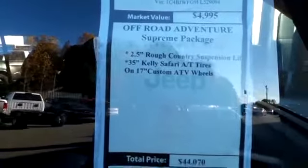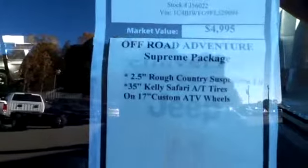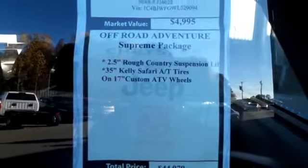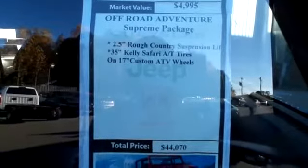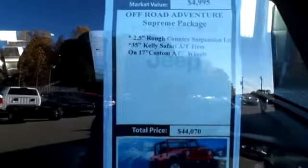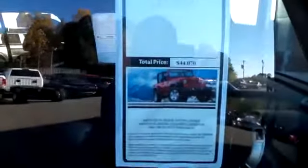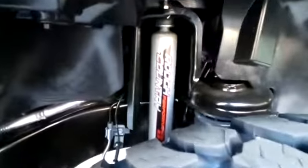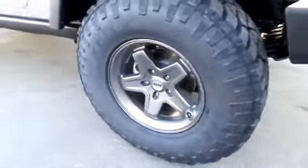2015 Jeep Wrangler Rubicon off-road adventure. It has a 2.5 Rough Country suspension lift, 35-inch Kelly Safari ATF tires on custom AT wheels. Wrangler Unlimited with Rough Country Performance shocks and Kelly Safari TSR wheels.